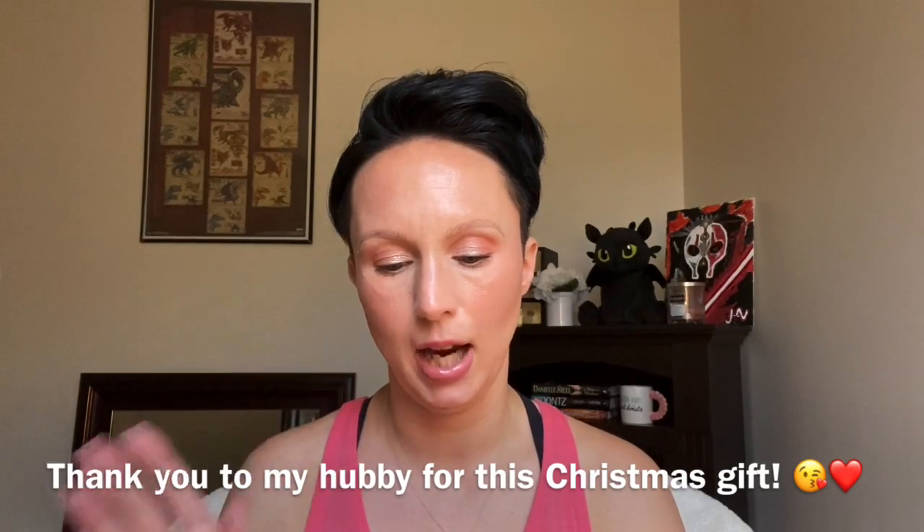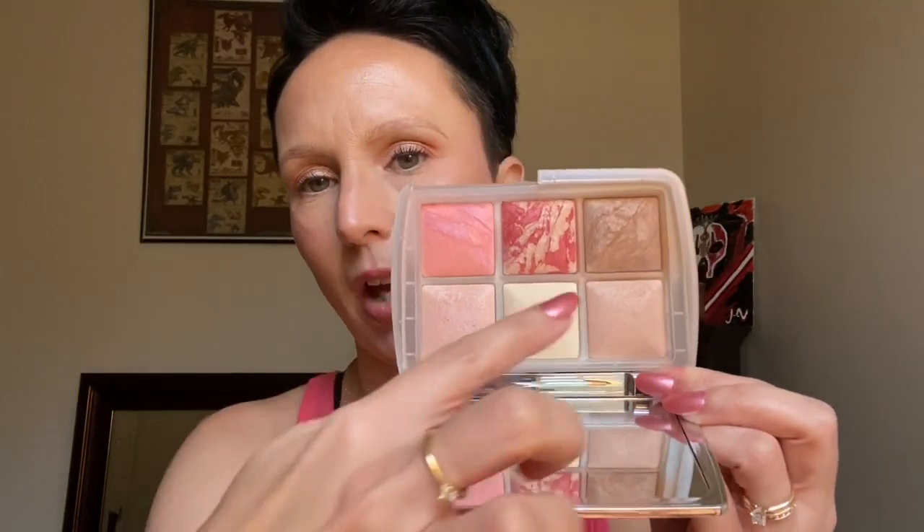Let's go in with a couple of palettes. The first one is the one that I just did a video about: the Hourglass Ambient Lighting Edit Ghost Palette. I love this. You've got your highlight, two finishing powders, two blushes, and a bronzer. These come out during the holidays and they are limited edition. If you see these little palettes I would suggest getting one. Totally worth it.